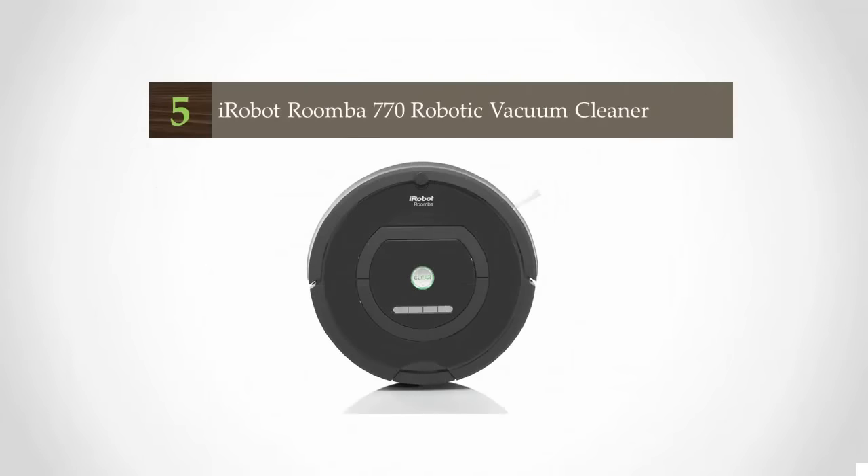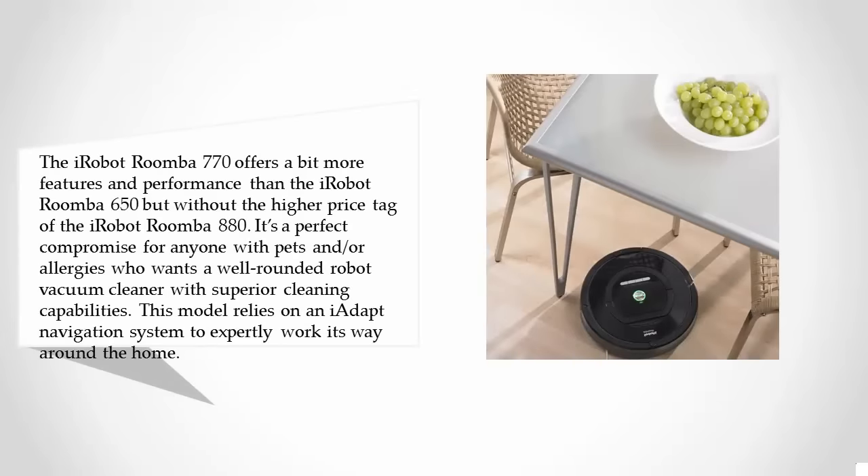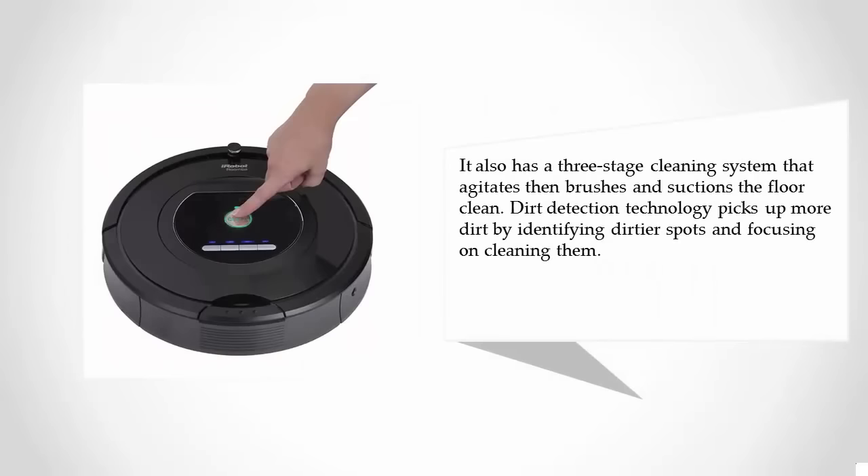Starting our list at number five, the iRobot Roomba 770 offers more features and performance than the Roomba 650, but without the higher price tag of the Roomba 880. It's a perfect compromise for anyone with pets and allergies who wants a well-rounded robot vacuum with superior cleaning capabilities. It relies on an iAdapt navigation system and a three-stage cleaning system that agitates, then brushes and suctions the floor clean. Dirt detection technology identifies dirtier spots and focuses on cleaning them.